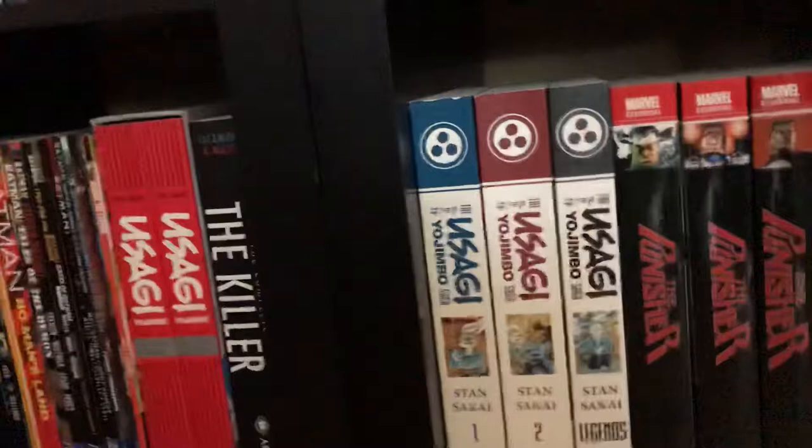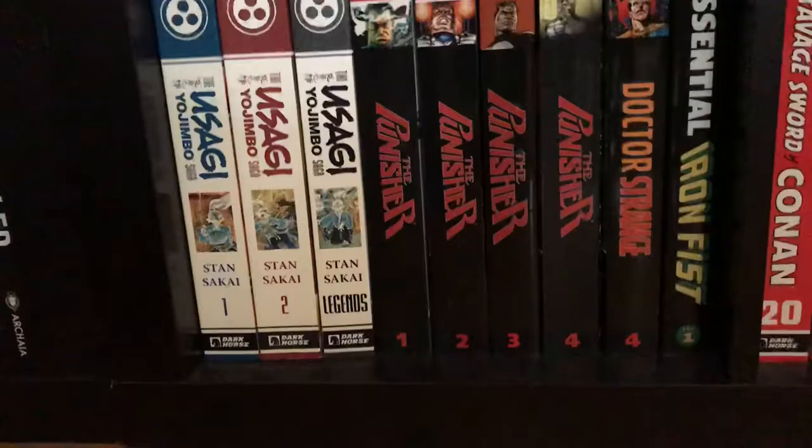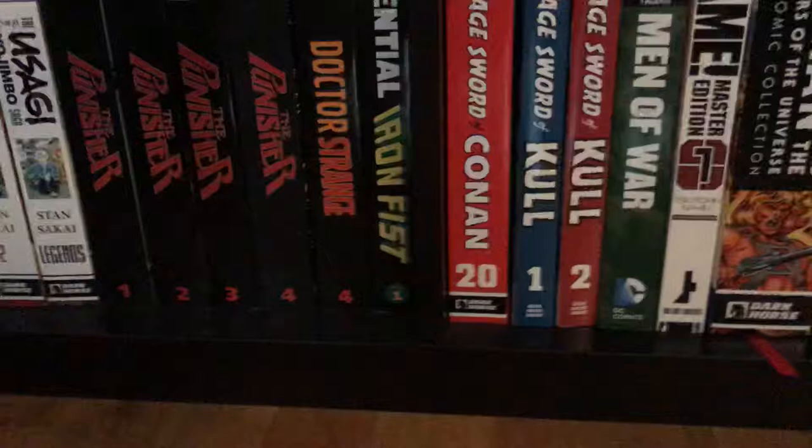More Punisher — Punisher Essentials volumes one, two, three, and four. Dr. Strange Essential volume four. Iron Fist Essential. Savage Sword of Conan volume 20, then the Complete Savage Sword of Conan volumes one and two. DC Showcase Presents Men of War.